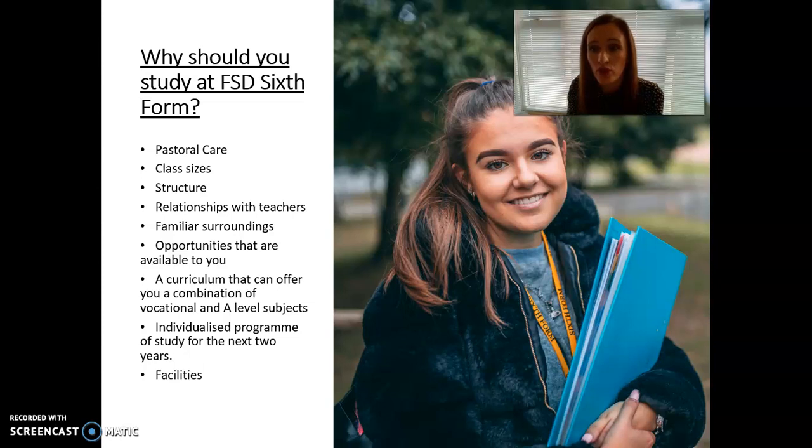Structure is also a key benefit. For some students, they need the structure of the school day — going elsewhere may offer more freedom, but they may not have the self-discipline to attend lessons consistently. One of the positives of staying in school is that structure — the school day is the same, students know where they stand in terms of lesson times and opportunities, and the environment is very familiar to many of our students.